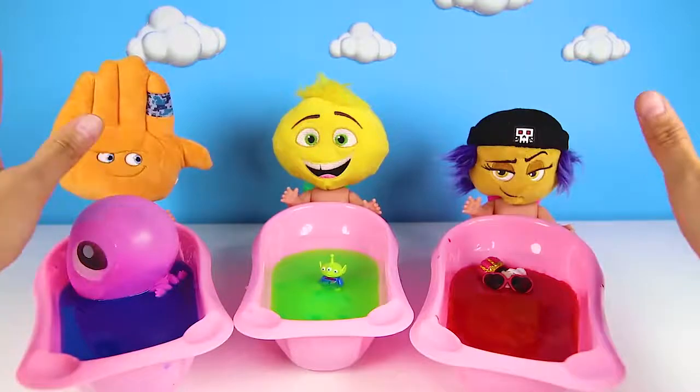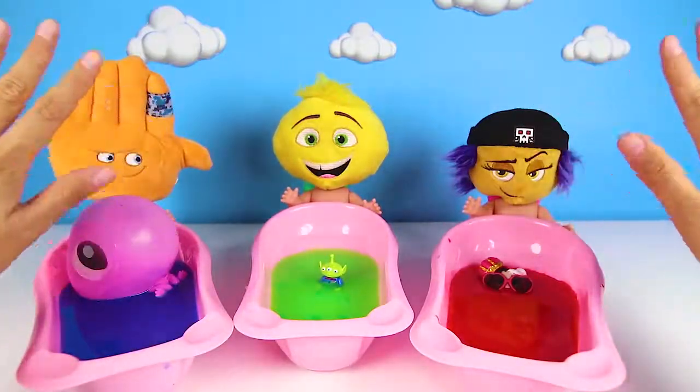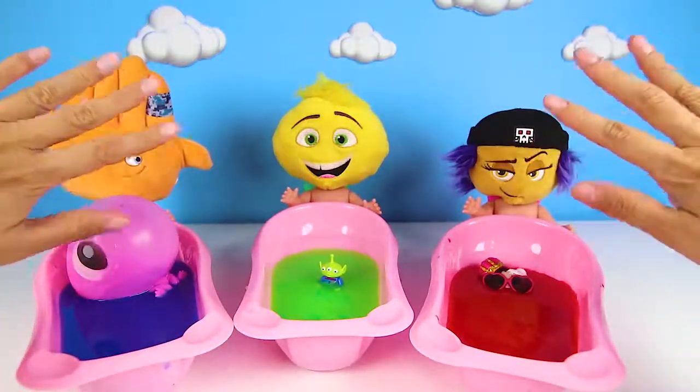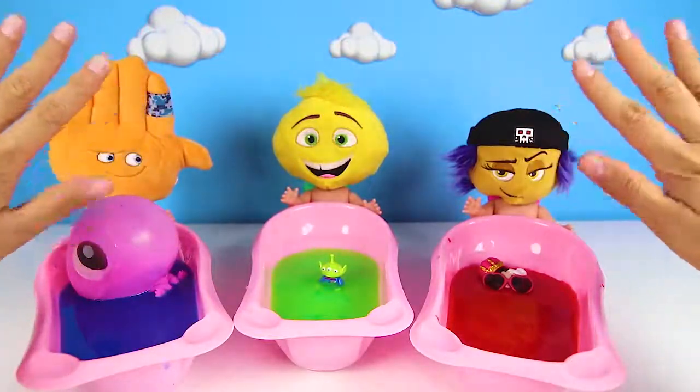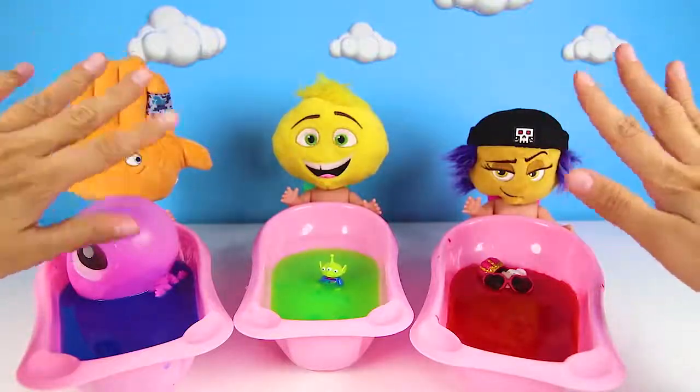I had so much fun giving all the emoji babies their baths today. If you had fun too, give me a big thumbs up and don't forget to subscribe to my channel for more awesome emoji videos. Are you ready for another adventure? Let's go!